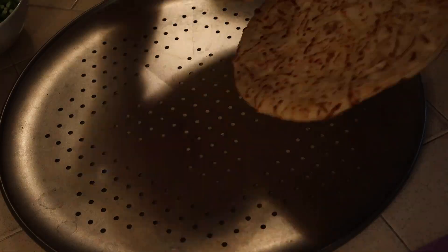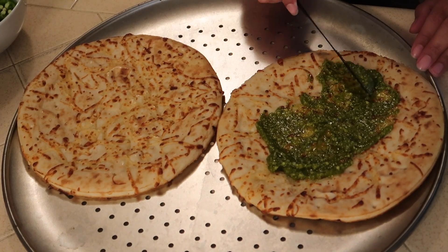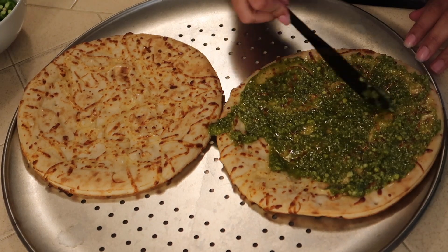We are just going to begin assembling the mini pizzas. This came in a pack of two, which worked perfectly for us. I'm just going to take some of our favorite pesto and spread that on the pizza crust.